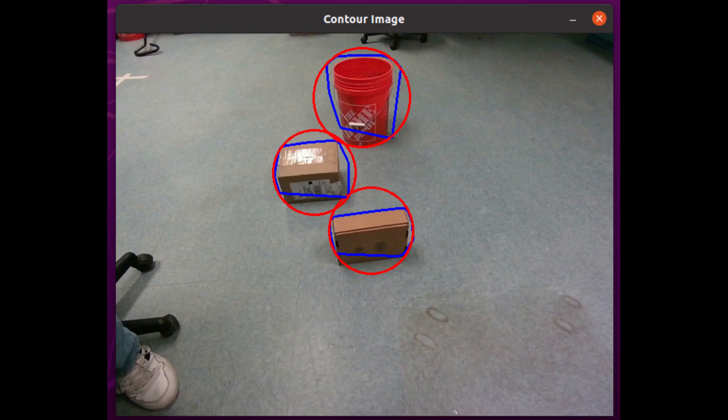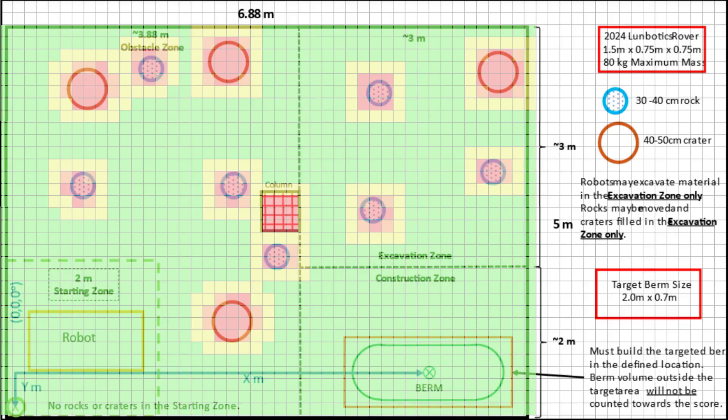After applying a convex hull, we can find the centroid of the convex hull and solve for the Cartesian coordinates of the obstacle with respect to the robot. When we know where the robot is with respect to the world, we will eventually be able to create an occupancy grid representation of the field, and map these obstacles for navigational purposes.